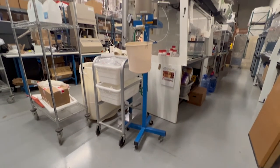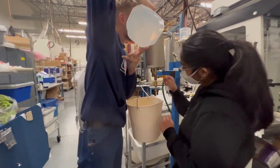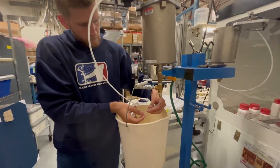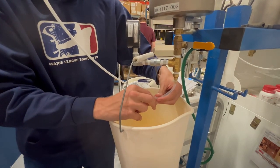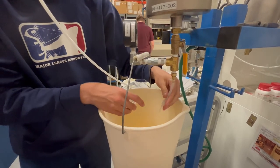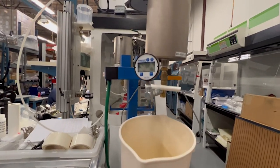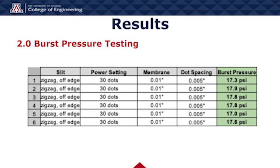For the burst pressure testing setup, the membranes were attached to the water pump nozzle. Water was allowed to flow through the membrane to remove any air bubbles before the end was closed off using a clamp. The pressure is slowly increased and the membrane is carefully observed for any leaks or bursts. The final burst pressure is recorded on the digital pressure gauge attached to the burst pressure testing device. Through testing, we determined that the best possible combination was the use of the sawtooth slit geometry with the dot setting at 30% power on a ten-thousandths of an inch membrane. This combination provided a complete burst at a consistent water pressure.